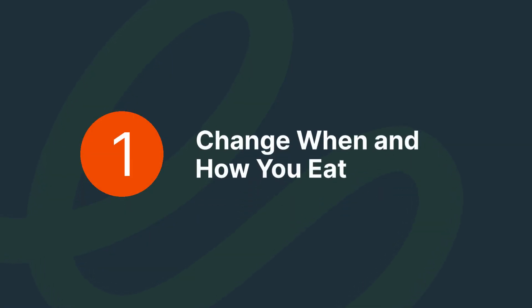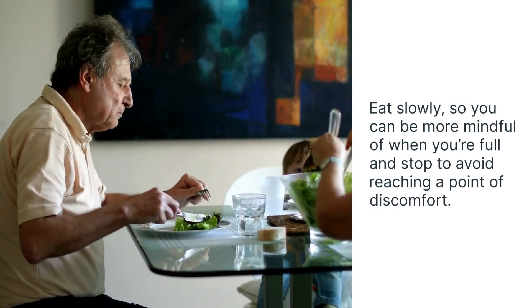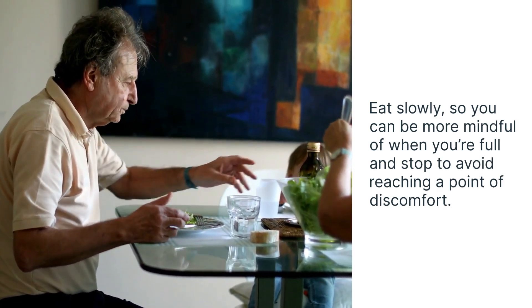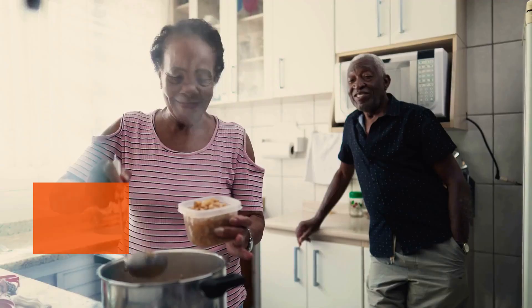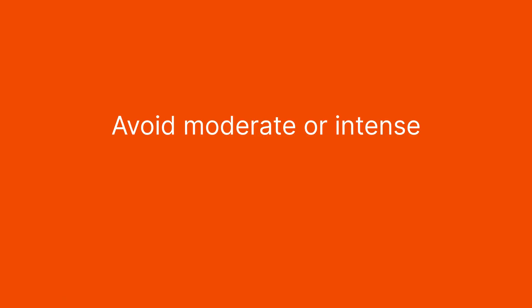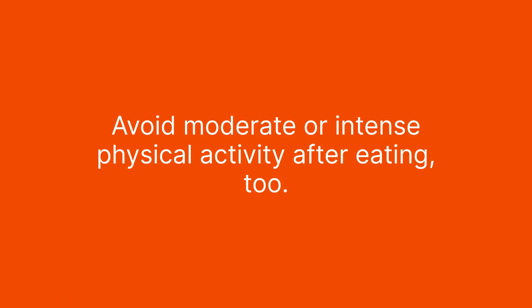Change when and how you eat. Eat slowly, so you can be more mindful of when you're full and stop, to avoid reaching a point of discomfort. Don't lie down right after eating — it can help to avoid eating near bedtime. Avoid moderate or intense physical activity after eating, too.